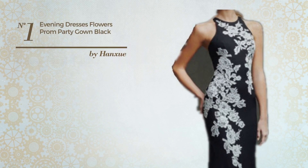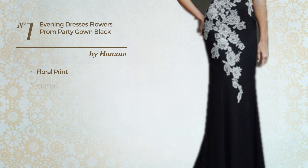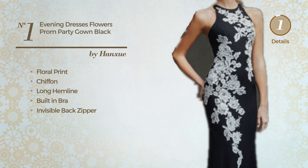Number 1: an all-photoshoot full-length gown. Featuring floral print, made of chiffon, this gown includes long hemline, built-in bra, and invisible back zipper. Available just in this color.